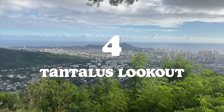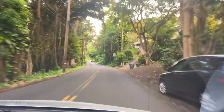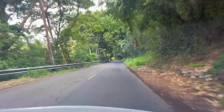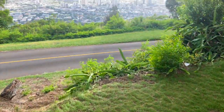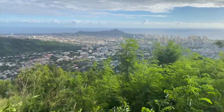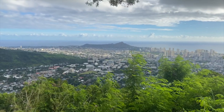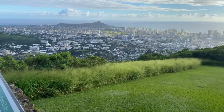Number four: Tantalus Drive. Tantalus Drive is this beautiful windy road that leads you to Pua Ualaka'a State Park Lookout. You take your car up a steep windy road that's tree-covered and filled with vines. It almost feels like you're in a jungle, and within 15 minutes of leaving downtown you are high up overlooking the entirety of Honolulu. You have a sweeping view of Waikiki and Diamond Head. It might feel like you're going up the wrong road, but just keep following the signs. You'll get up to the top and there's an amazing lookout. You can pack a picnic, enjoy lunch, or watch the sunset. It's wonderful.